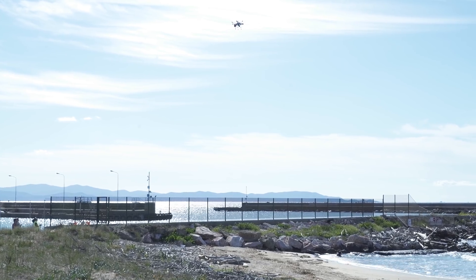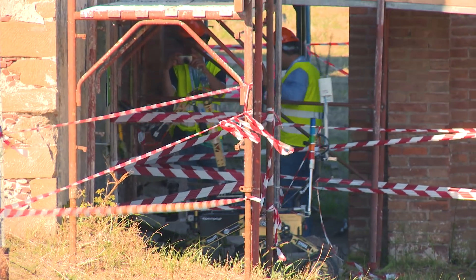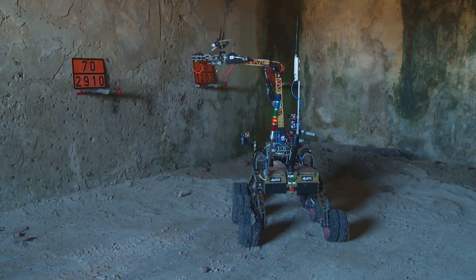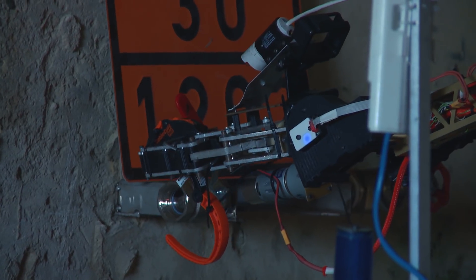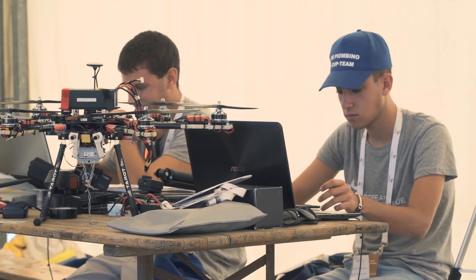The information sent by the drones is used by the ground vehicles to locate the entrances to the building. Once inside, the robots had to find the valve of the plant and shut it down — a precious experience for many young people just entering the robotics world.